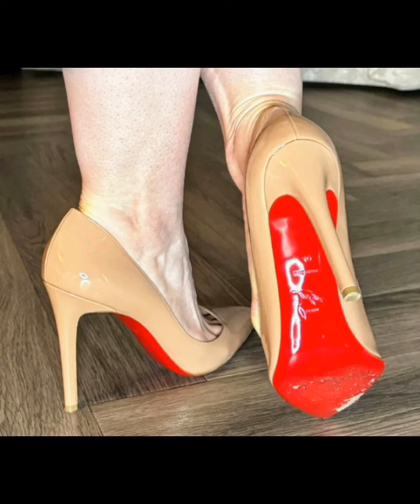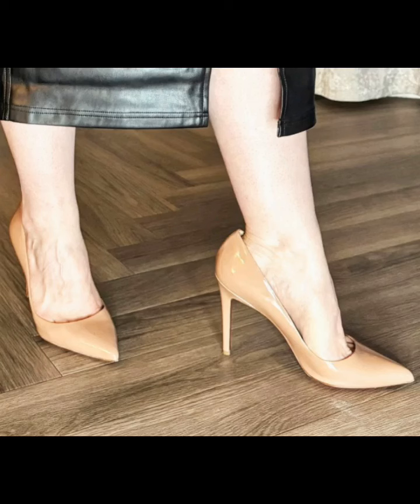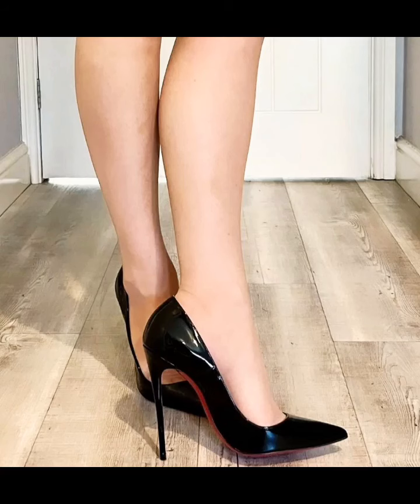Hello friends, how are you all? I hope you are all fine and doing great. Welcome back to my channel, Style and Design with Roina. In this video I will show you photos of very stylish and gorgeous stiletto shoes.